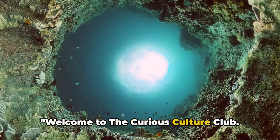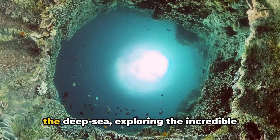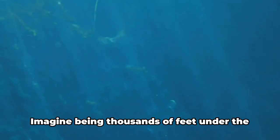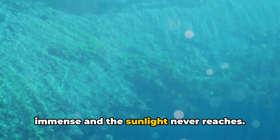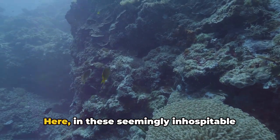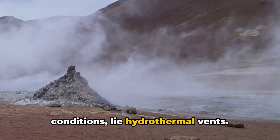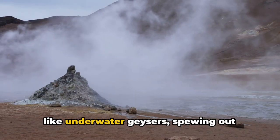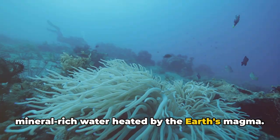Welcome to the Curious Culture Club. Today we plunge into the mysteries of the deep sea, exploring the incredible world of hydrothermal vents. Imagine being thousands of feet under the ocean surface where the pressure is immense and the sunlight never reaches. Here in these seemingly inhospitable conditions lie hydrothermal vents — incredible natural features like underwater geysers spewing out mineral-rich water heated by the Earth's magma.